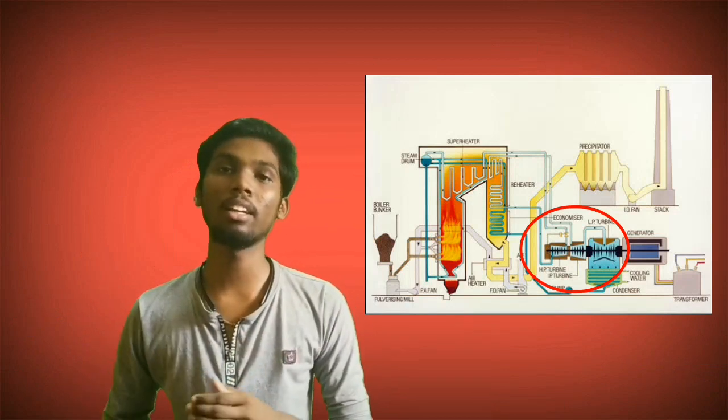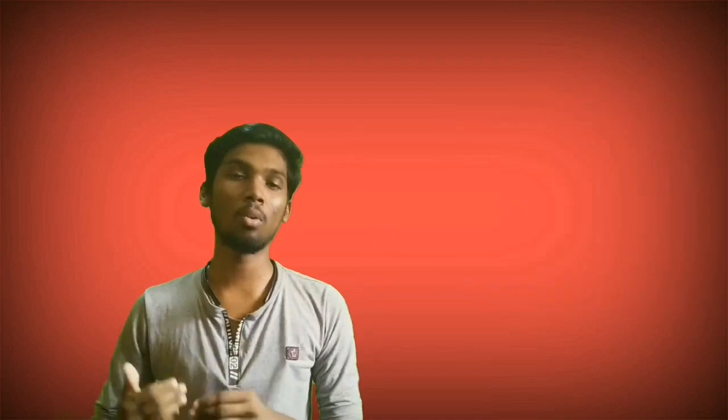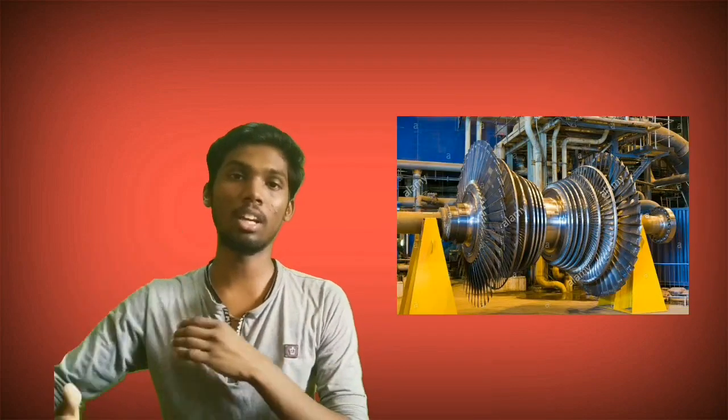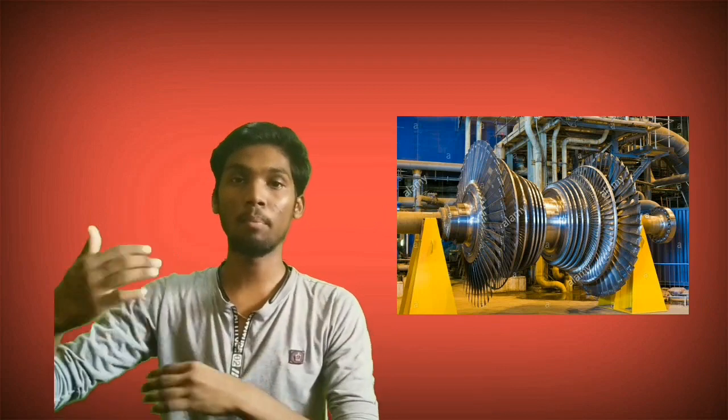We will pass the superheated steam to a turbine. There is a turbine with blades. The blade is around, and we will see the turbine blades in this photo.